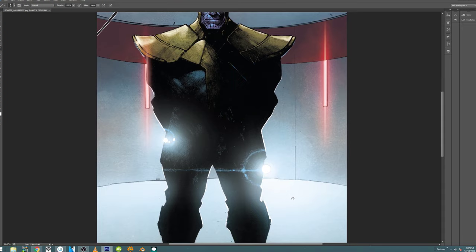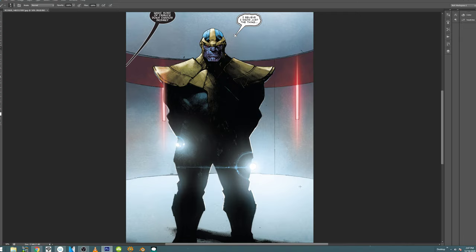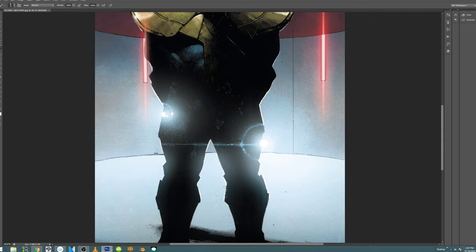Smash the like, hit the notification bell. If you haven't subscribed yet, please do. That was my hot take on Olivier Coypel. I think he's a phenomenal artist. This is a very spontaneous-looking comic book that he drew, penciled and inked by himself. It's very cool but very direct.